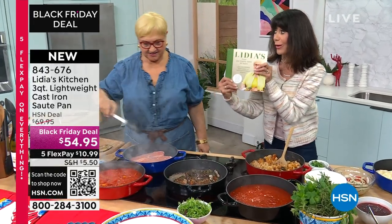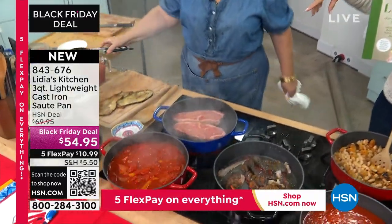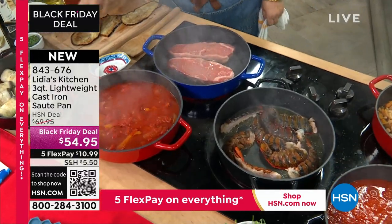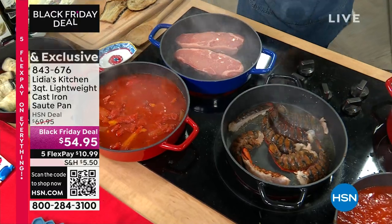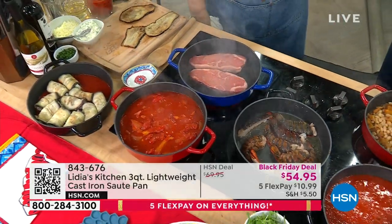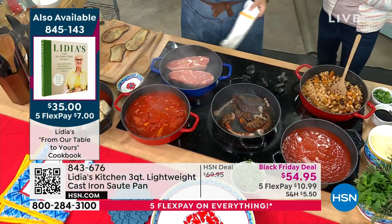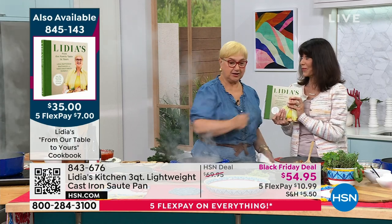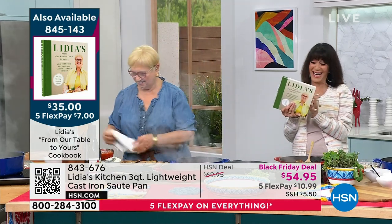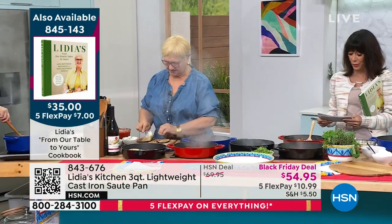The cookbook is brand new, and all of Lydia's cookbooks always sell out. Lydia wrote this one with her daughter. The recipes are the family favorites — everything that people ask what she cooks for her family. This is what she cooks. The cookbook is coming up a little later on.